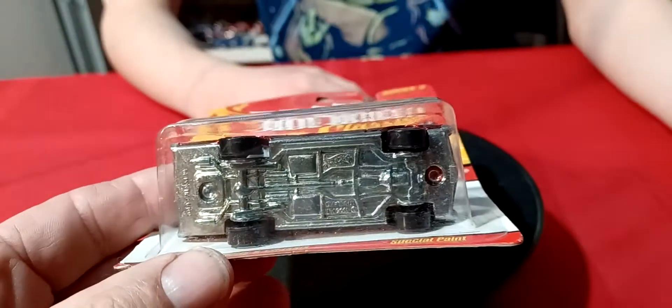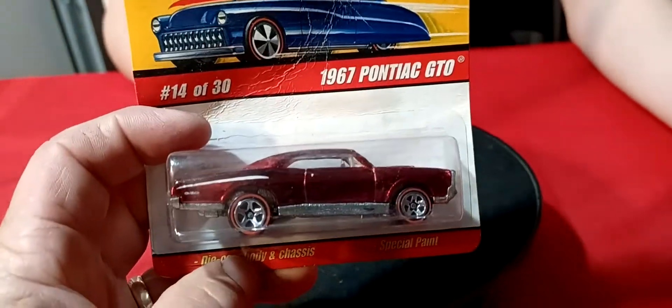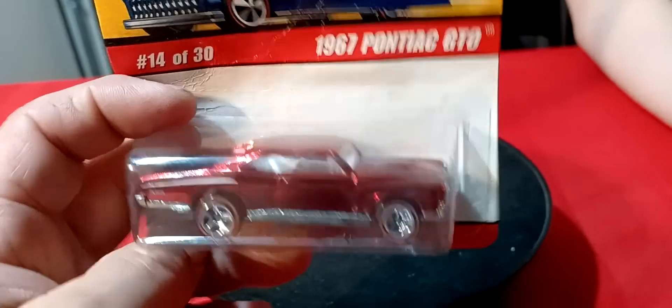I don't want to open them unless I make sure — if I don't need them, I don't want to open them.